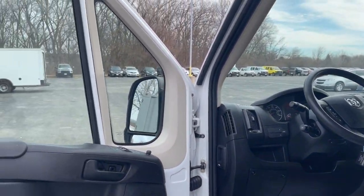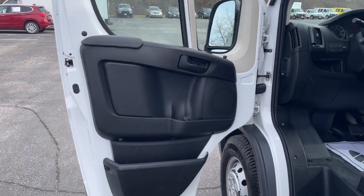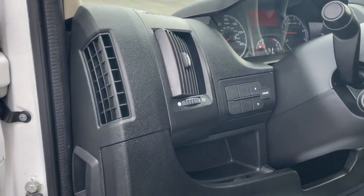Flexible, efficient, and equipped with an impressive array of desirable tech, it helps you get the job done with comfort and confidence.